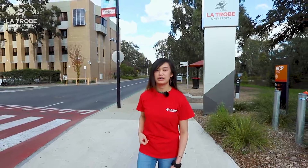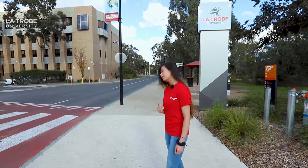Hey guys, welcome to La Trobe. My name is Elise and I'm studying a Bachelor of Industrial Engineering. Today I'll be taking you on a tour around the engineering facilities and some of the places I like to go to here at La Trobe. So let's get started — come follow me.